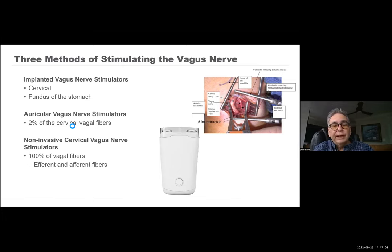Much later, it was used for anxiety and depression, approved by the FDA in about 2005 for that. There's an auricular nerve stimulator which gets to about 2% of the vagal fibers that run through the neck. And of course, there's the non-invasive cervical vagus nerve stimulator, which is what I spent most of my time working on over the last 20 or so years.